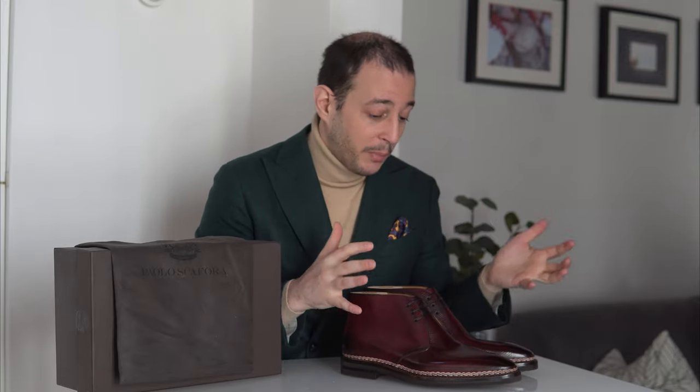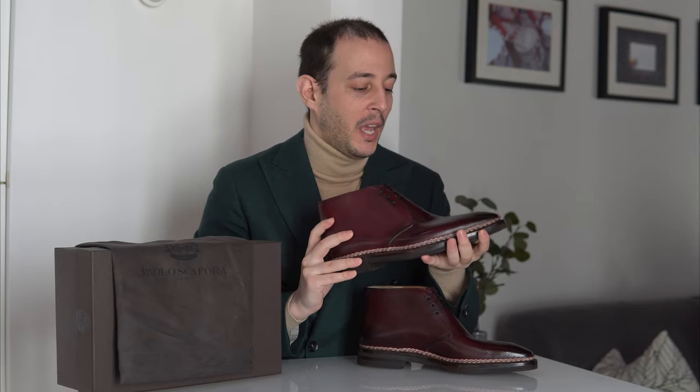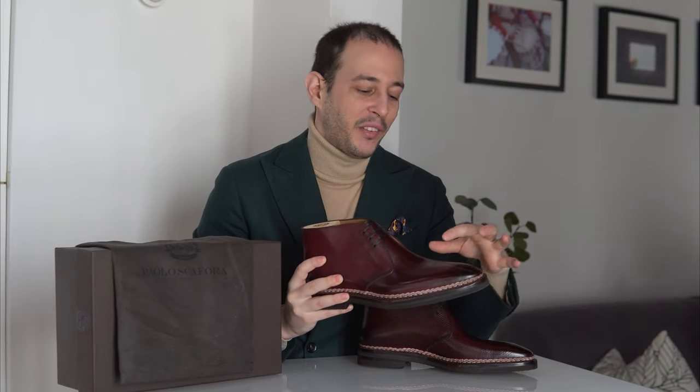As far as the shape, it's a bit more aggressive. The overall proportions of this last work very well with more elongated shapes that have no cap toe or are plain toe, because it gives this sharp look. If there were a cap toe, it can look disjointed. I think this is perfect for chukka boots, plain toe derbies, two or three eyelet derbies, chelsea boots, and yacht boots. It will look very nice and fashionable.